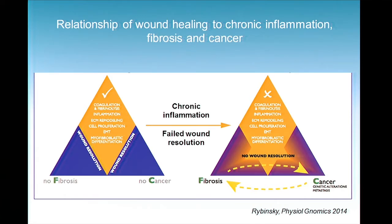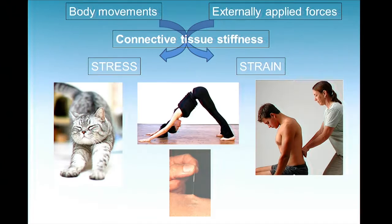But what happens when this process does not resolve? We're starting to understand that when wounds stay inflamed and the process of resolution does not occur, that's not a good thing. You can start seeing evidence that the inflammation is not going away, and fibrosis starts to develop in the tissues — essentially ongoing scarification. This fibrotic process can also contribute to the propensity for cancer to happen. So clearly, the role of connective tissue in all of these processes is very important.